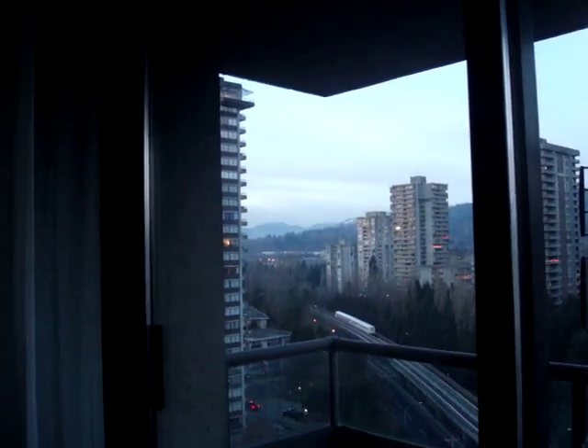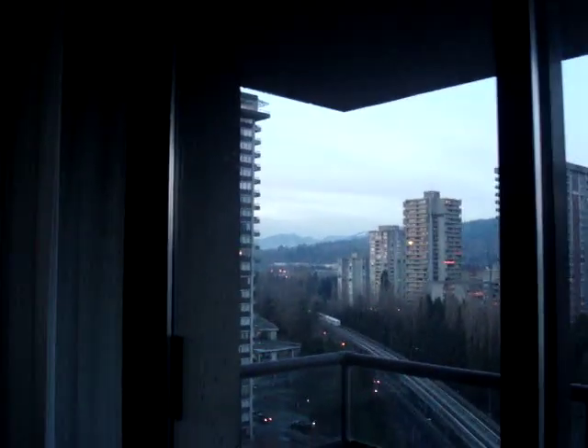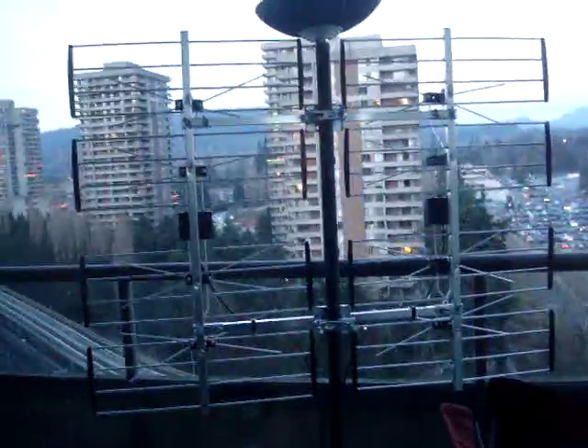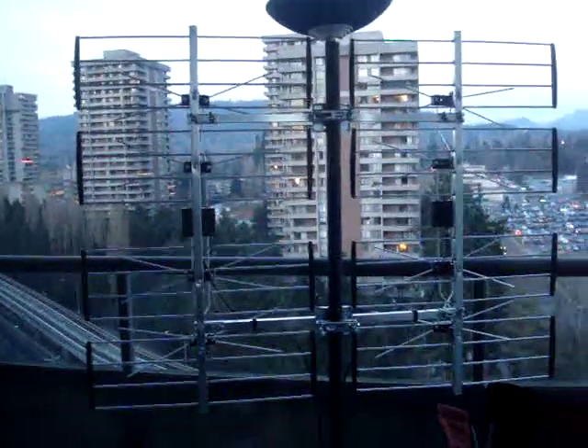You'll see Grouse Mountain, the ski hill, and if you look a little bit further, you'll see Cyprus. I can see those hilltops no problem. But unfortunately, Seymour is obscured by Burnaby Mountain. So I got the 8-bay high-gain design, and hopefully once I've got it lashed in a better location, it'll work better.